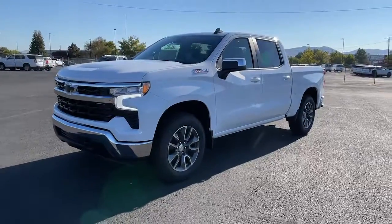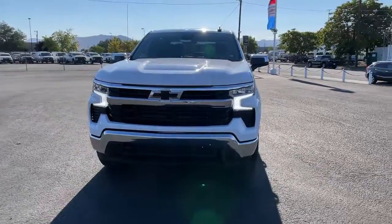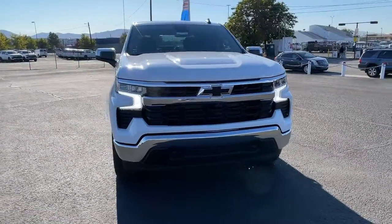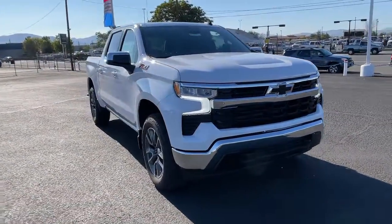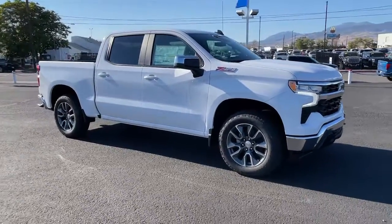Get acquainted with the 2022 Chevrolet Silverado 1500 — the full-size pickup that's strong, quiet, and dependable, with the latest technology to keep you connected while you get the job done.